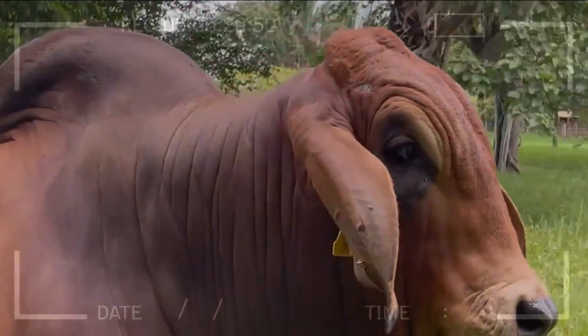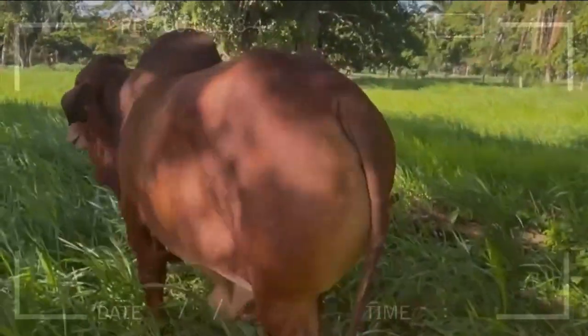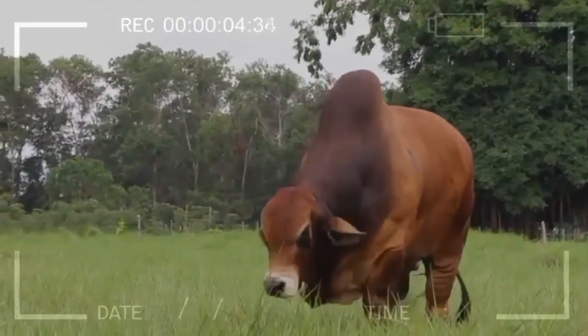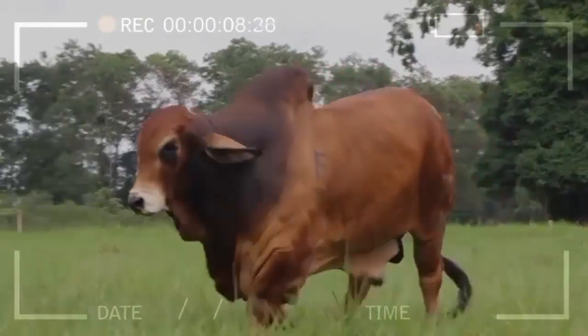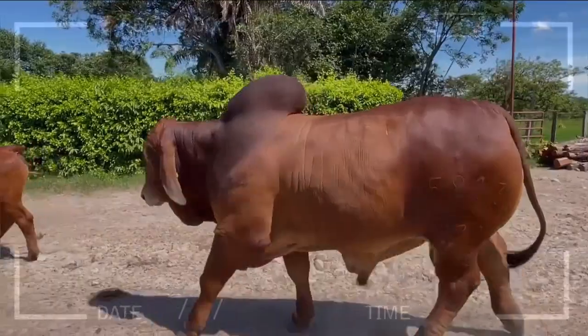So, if you have plans to venture into beef cattle farming, consider Red Brahmin as a winning option. Their strength, adaptability, and the positive impact of genetic selection on their development will undoubtedly lead you down the path to success in this exciting industry. Don't hesitate to begin your journey into the fascinating world of Red Brahmin breeding.